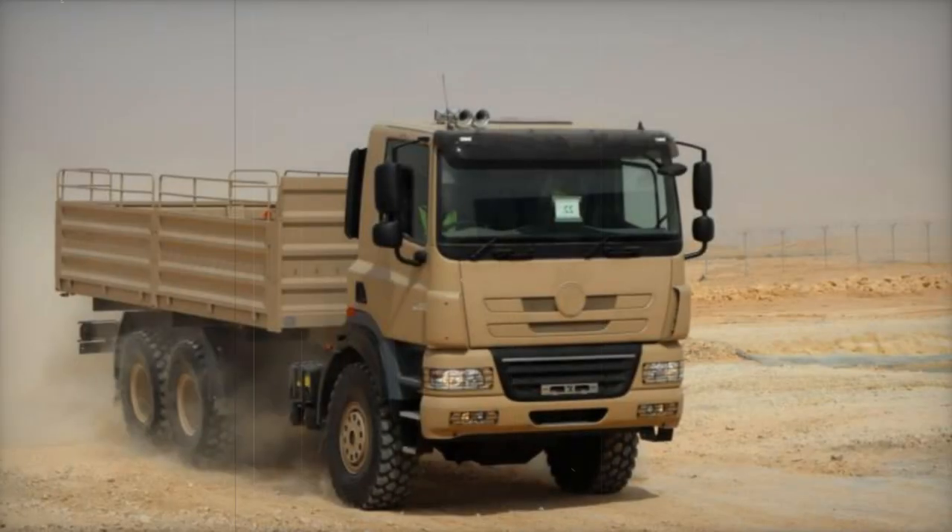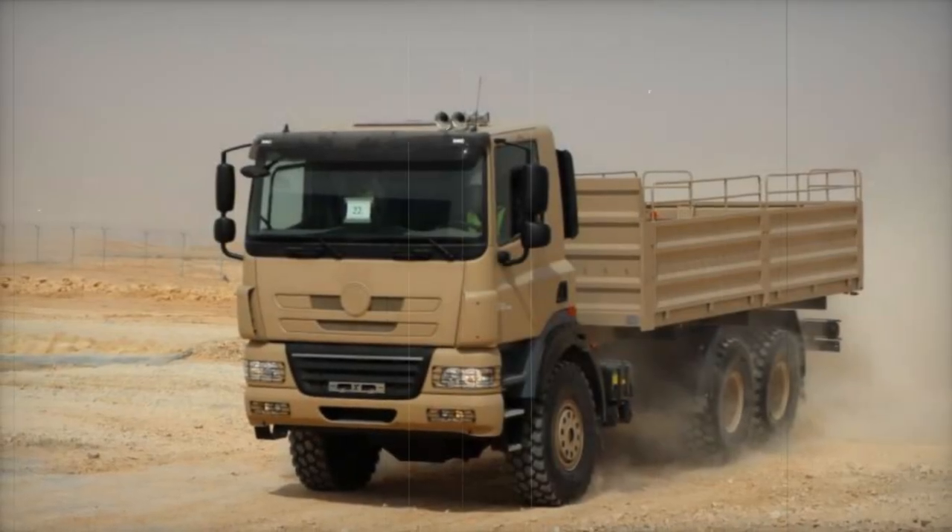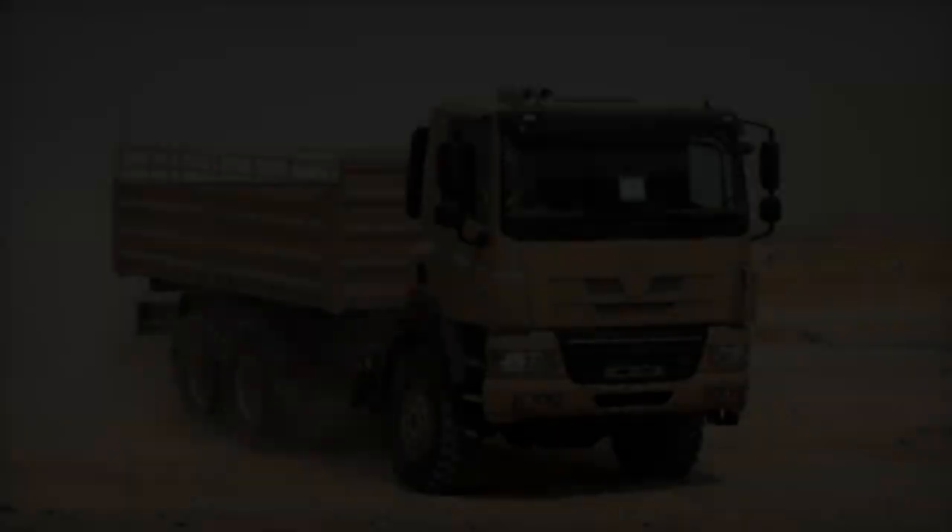Equipped with ZF 16-speed manual or automated gearboxes, with an option for full automatic gearboxes, the Phoenix is designed to be adaptable to a variety of driving conditions.